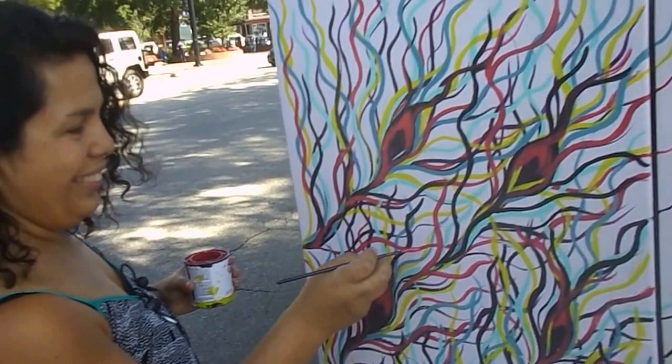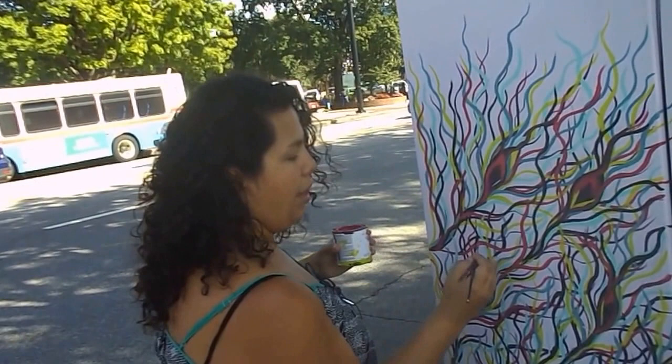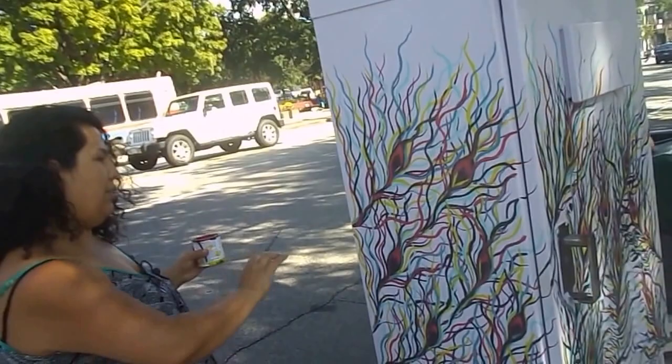My name is Sweet Carolina Art on Facebook, and I am painting a peacock on my utility box.